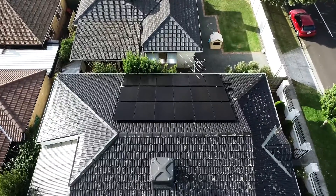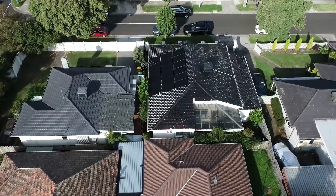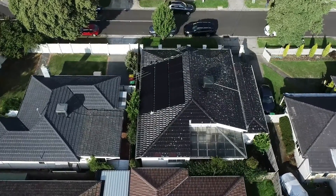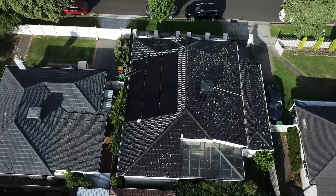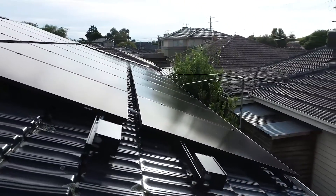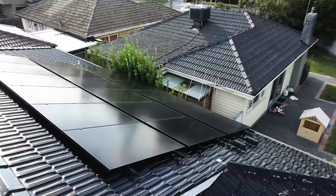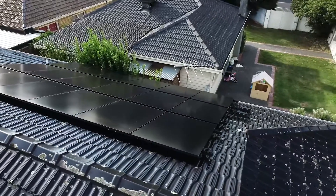The roof profile here at East Bentley is a terracotta painted roof tile — one of the hardest roof profiles to work with. We've used Clenergy roof tiling mounting kits. The SunPower performance panels are all black, so we've used the Clenergy Hollywood racking system by PV Easy Rack to complement the panels and make everything look as awesome as possible. All black finish — just looks real schmick.